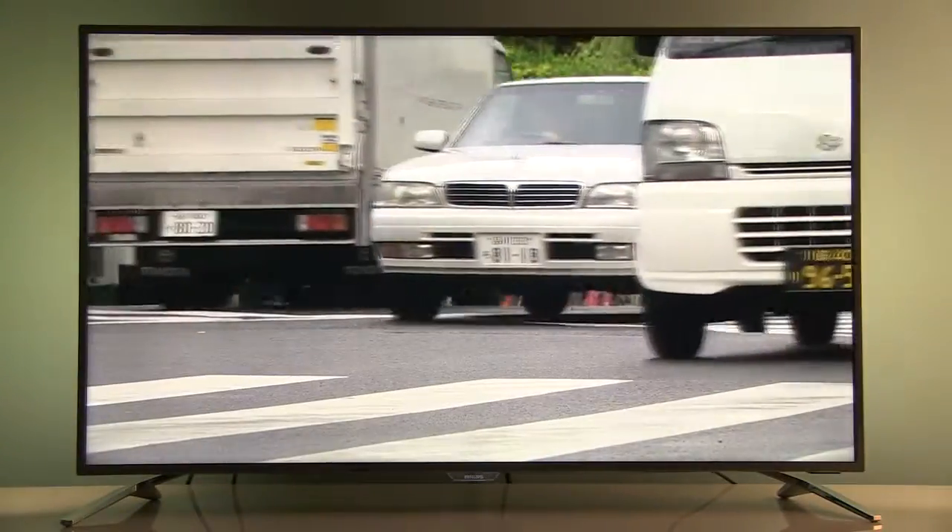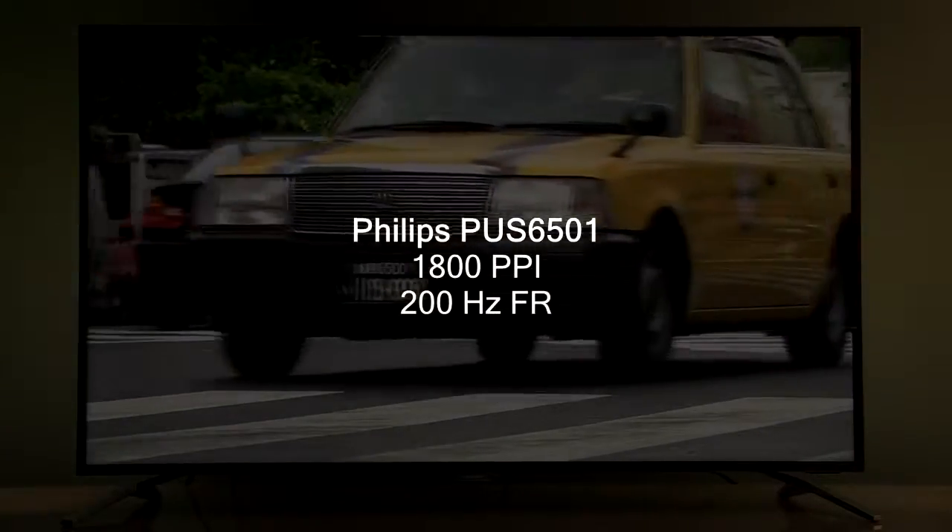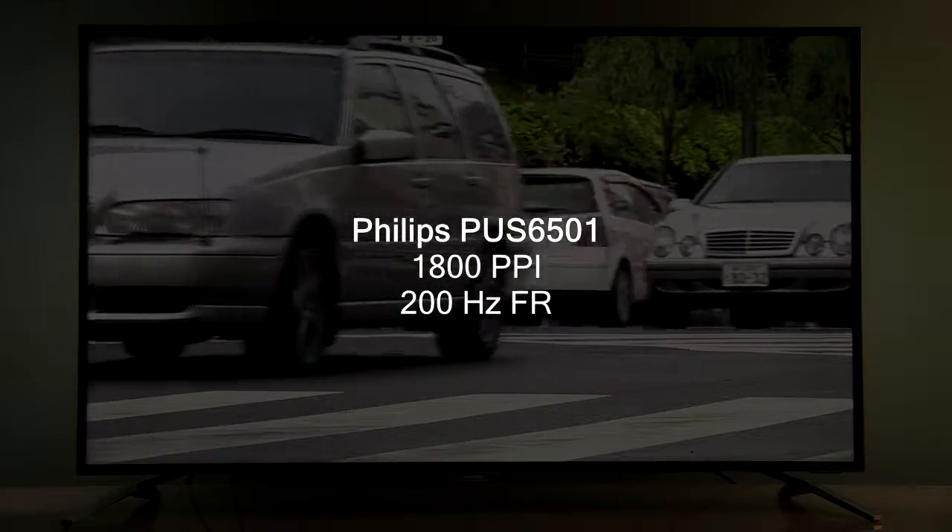The Philips POS6501 is, according to specification, a UHD TV with 1800 PPI and 200 Hz FR. Everything understood? I thought so. First, let me clear out what PPI and FR stand for.